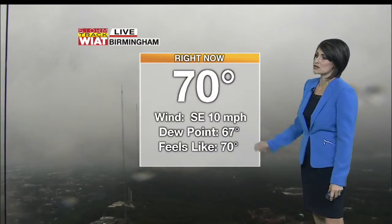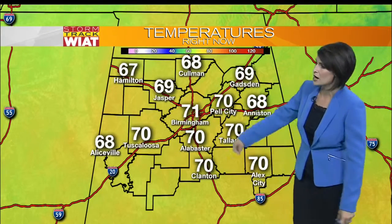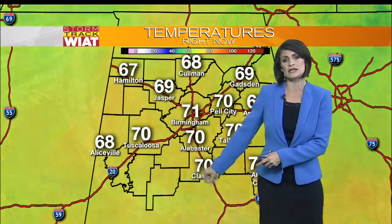The Birmingham skies right now are covered up with clouds and we're seeing light rain over the Magic City. Temperatures currently sitting at 70 degrees and it's a breezy start this morning — winds out of the southeast at about 10 miles per hour. Upper 60s from Gadsden to Aniston, lower 70s from Pell City down to Peach Country.